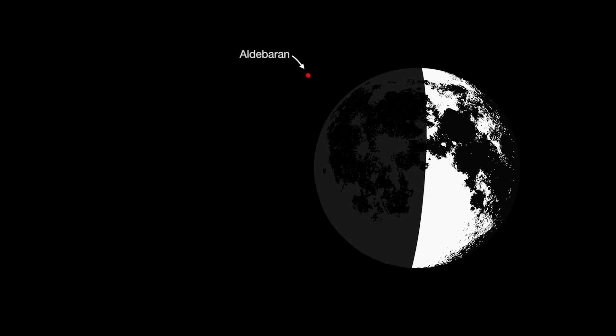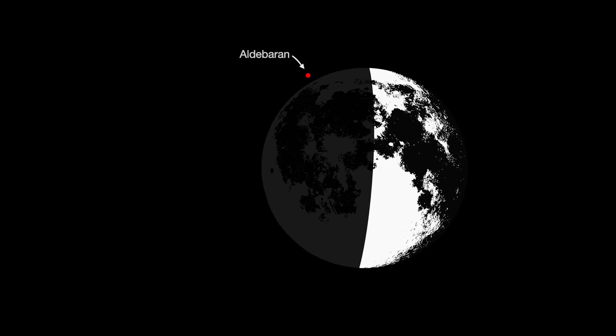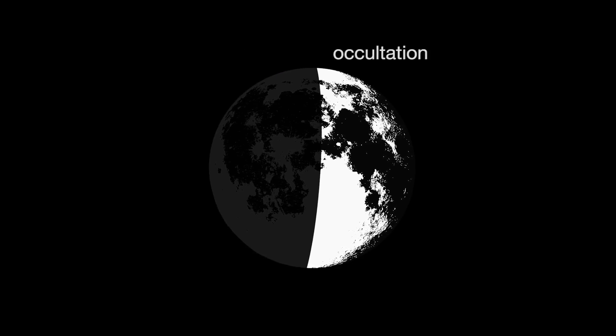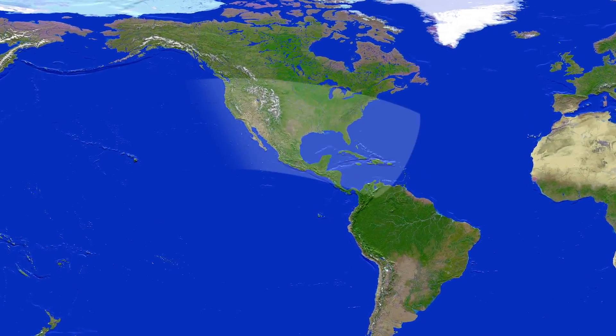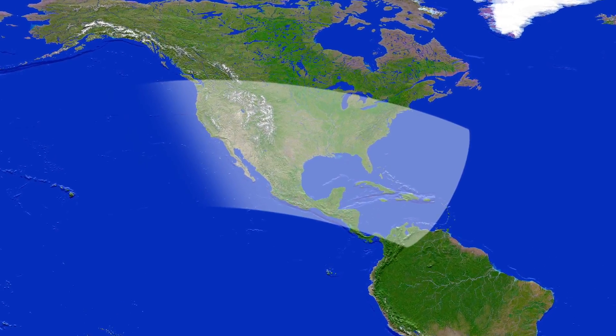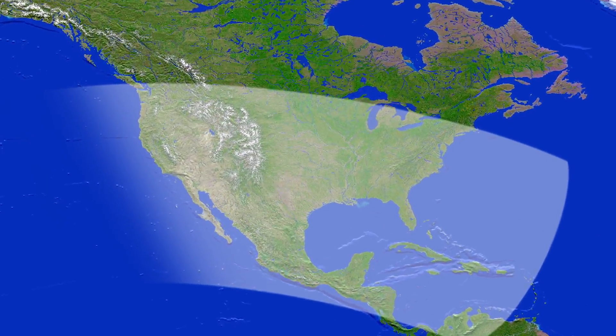On March 4th, the first quarter moon passes between Earth and the star Aldebaran, temporarily blocking our view of the star. This is called an occultation. The occultation begins and concludes at different times depending on where you are when you view it. The event should be easy to see from most of the U.S., Mexico, most of Central America, the Western Caribbean, and Bermuda.